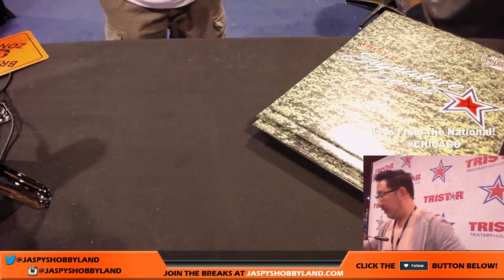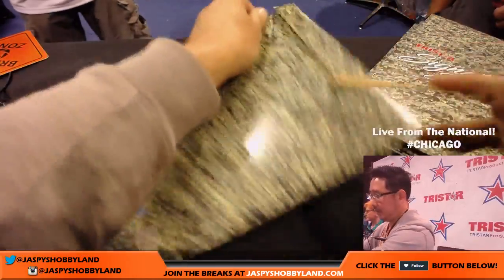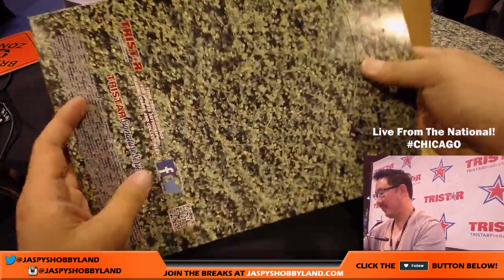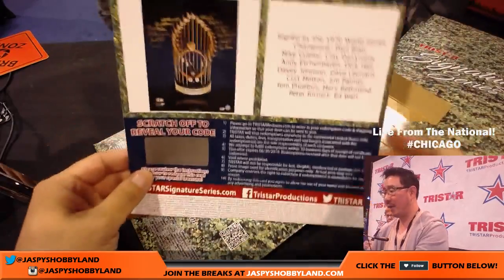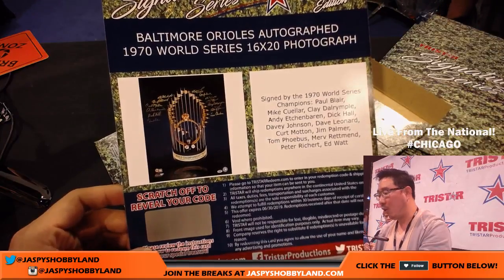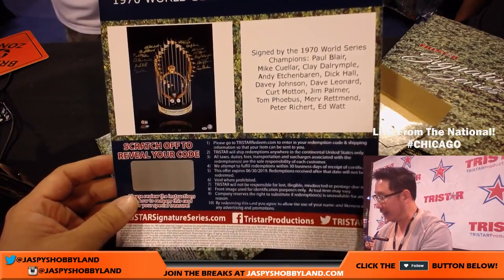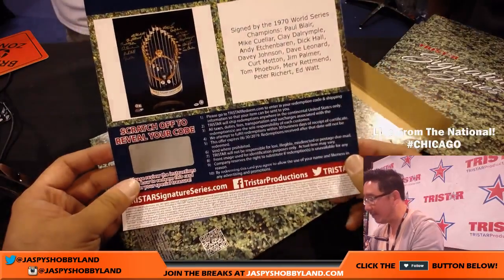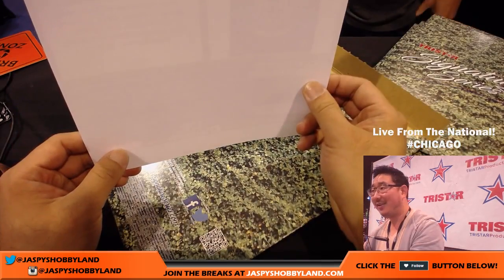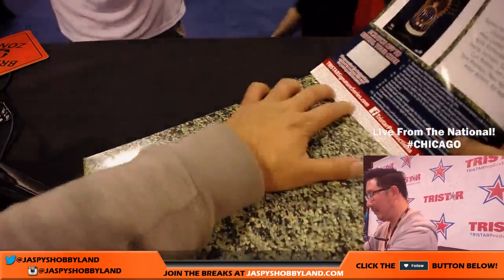So Jennifer has number one; her proxy Michael G is here. It's a Baltimore Orioles autographed 1970 World Series 16 by 20, signed by Paul Blair, Mike Cuellar, Clay Dalrymple — can't even pronounce that — all these guys, but Jim Palmer's there, Davey Johnson's there. That's a really nice looking one — 16 by 20. Awesome. That's one to frame.